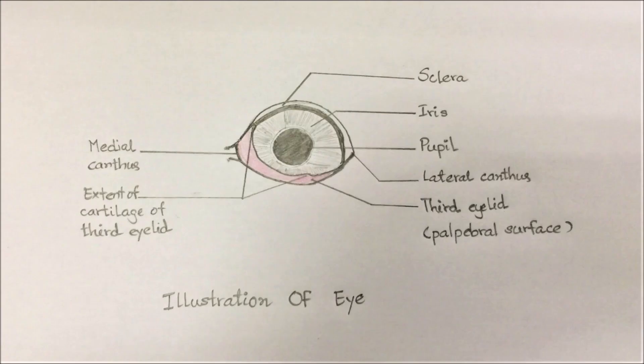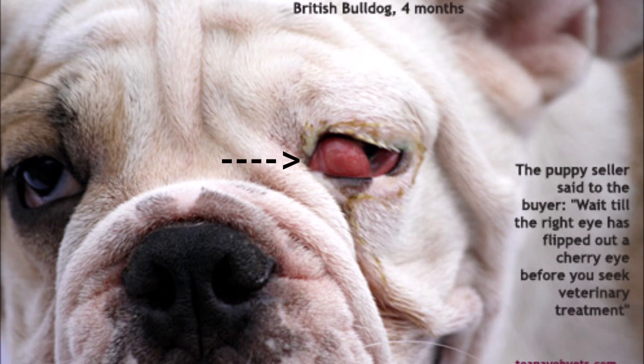Studies show that the hamster's eye structure was found to resemble in general the eye of most mammals. For example, this is the third eyelid prolapse in the dog, or sometimes they call it cherry eye.